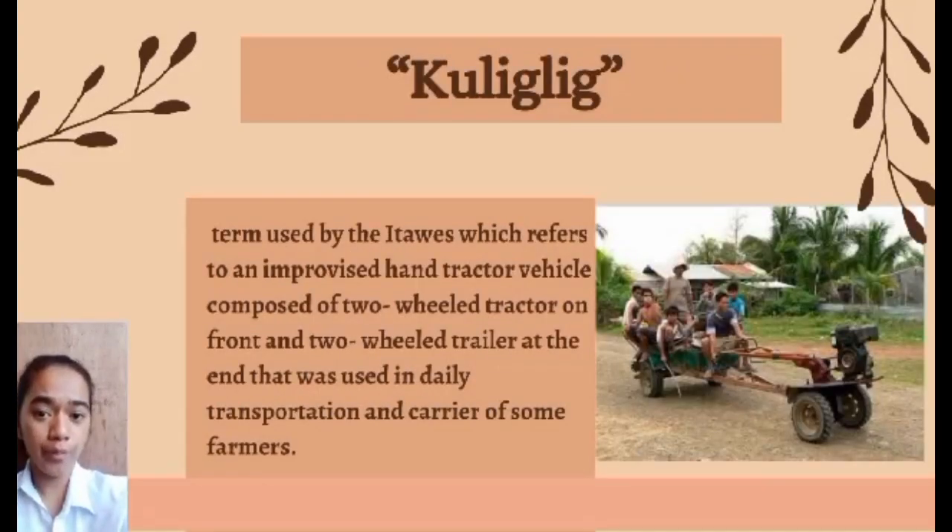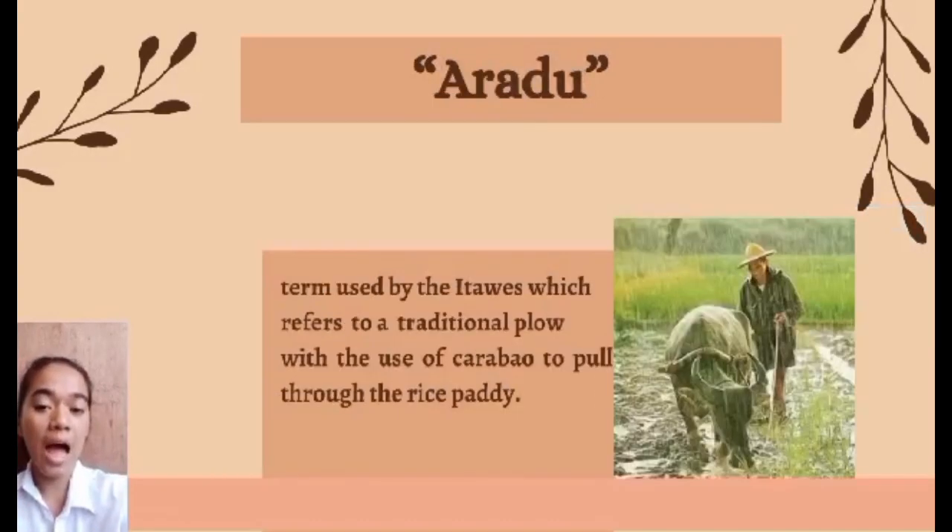Kuliglig — a term used by the Itawe — refers to an improvised hand tractor vehicle composed of a two-wheel tractor in front and a two-wheel trailer at the end, used in daily transportation and as a carrier for farmers. Aradu — a term used by the Itawe — refers to a traditional plow using a carabao to pull through the rice paddy.